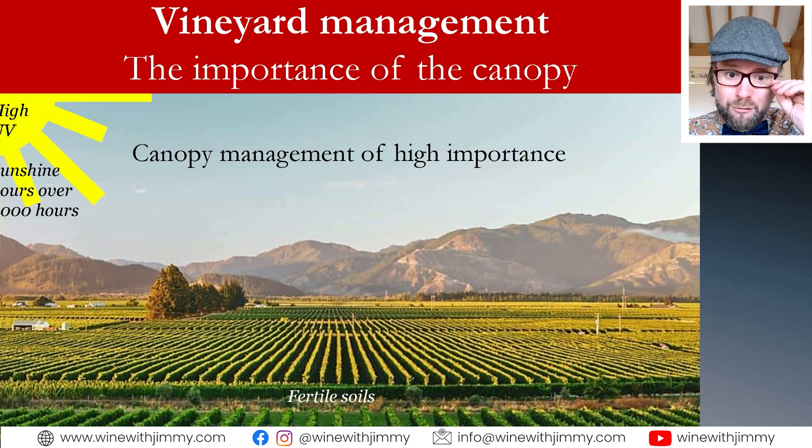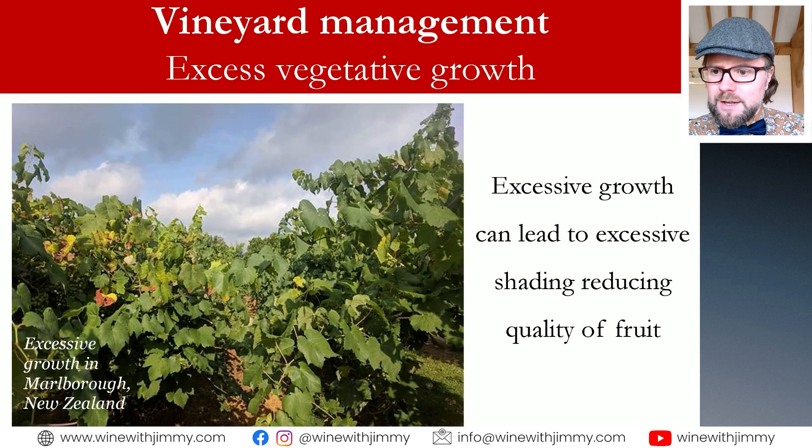In these conditions — fertile soils, high rainfall, and plenty of sun and UV light — we can get quite excessive vegetative growth of the vines. In viticulture, this can lead to a congestion of the canopy, which creates a lot of shading. That shading can then lead to problems with under-ripeness of fruit and therefore potentially lower the quality of the fruit.